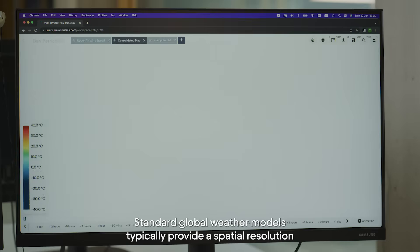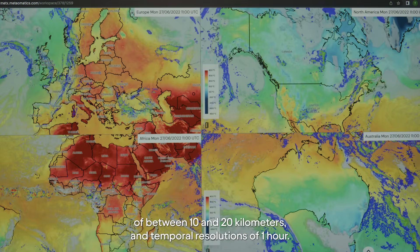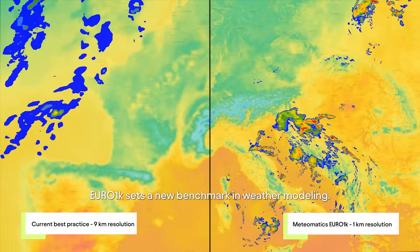Standard global weather models typically provide a spatial resolution of between 10 and 20 kilometers and temporal resolutions of one hour. Euro 1K sets a new benchmark in weather modeling.